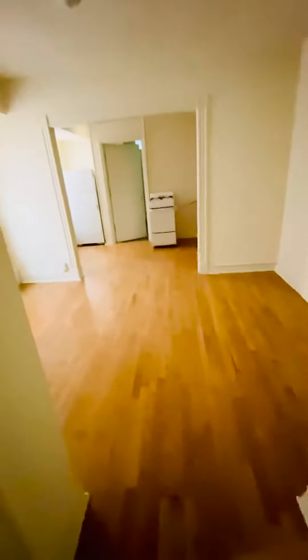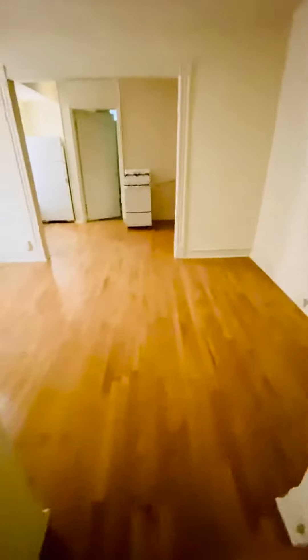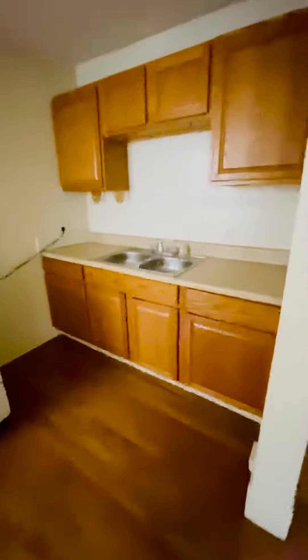This is 8 North Dooley, apartment B. Coming into the living room. It's the kitchen with gas stove, refrigerator. Back bedroom.